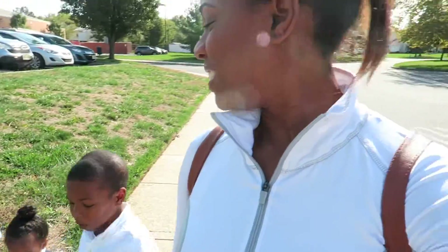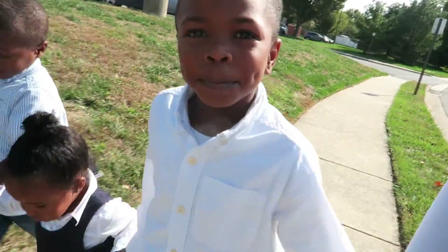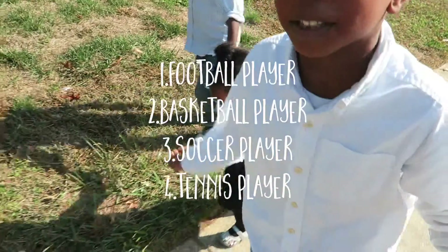Your praise will ever be on my lips. I might become a singer when I grow up! What do you want to be when you grow up? A football player, and a basketball player, and a soccer player, and a tennis player!